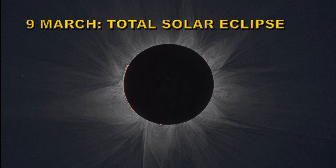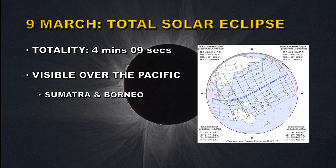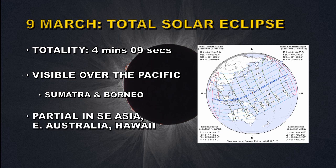On March 9th we have a total eclipse of the Sun. Totality will last for about 4 minutes and 9 seconds at maximum. It will be visible over the Pacific. The two main land masses that it crosses are Sumatra and Borneo. The eclipse will be partial in Southeast Asia, Eastern Australia, and Hawaii.